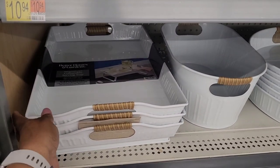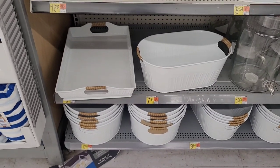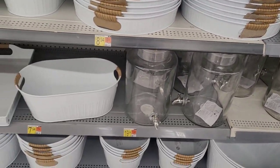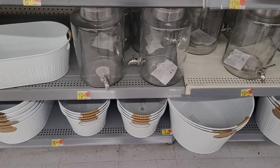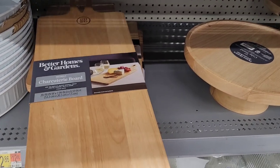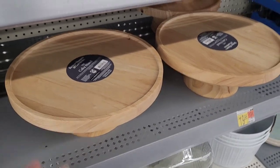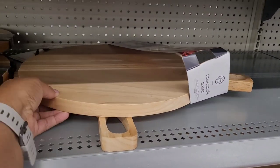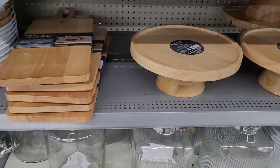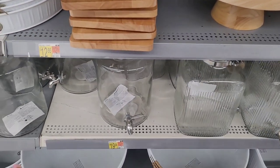Then they have these trays right here for $16.94. They kind of look like that other line they had out — was it last year or the year before? It was kind of looking like that, like a cream color. They have these charcuterie boards right here and cake stands. Then they have the bigger charcuterie boards up here — $15.98. And this one right here is $12.86. And some more dispensers down here.